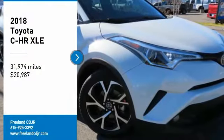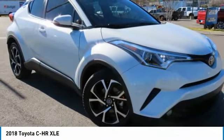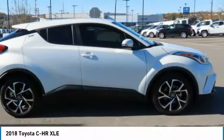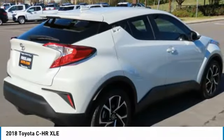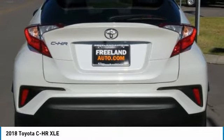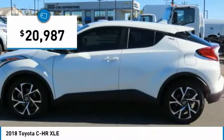Take a ride in the 2018 C-H-R. The Toyota C-H-R's fresh design makes it stand out in the crowd, and the interior oozes with style. The C-H-R handles like a race car and has all the safety features you'd expect from a Toyota vehicle, and is priced below $25,000.